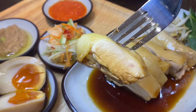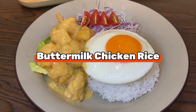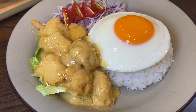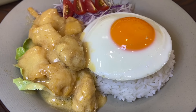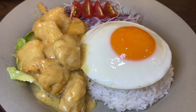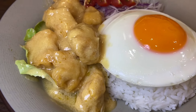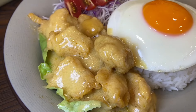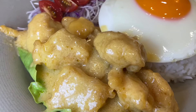The buttermilk chicken is absolutely delicious and worth a try — fried chicken breast cubes coated with a delicious creamy butter sauce. Normally buttermilk sauce is either too sweet or too salty, but this one is a perfect balance. The butter sauce goes really well with the white rice, and it's topped with a beautiful omega egg. You won't regret trying this.